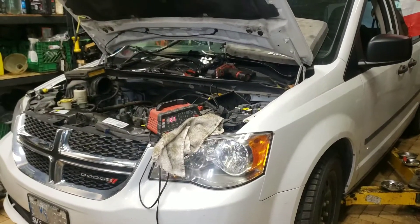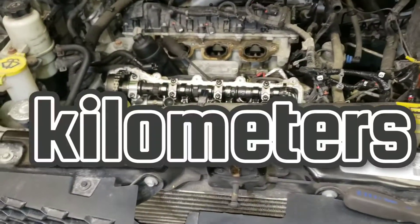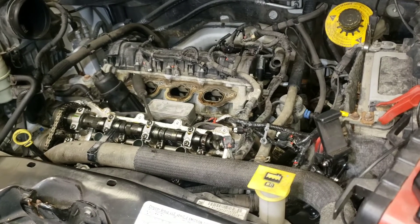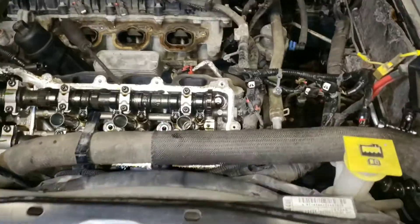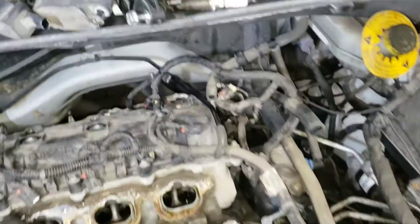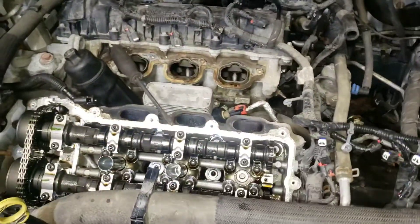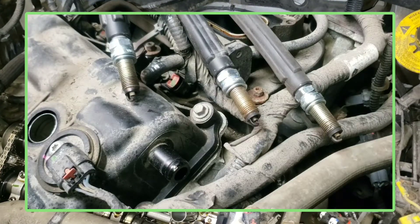We've got a 2015 Dodge Grand Caravan with 271,000 miles. The customer came in with a misfire on cylinder 6, P0306. They replaced the spark plugs and a brand new coil and still had the problem. We ran some tests, did a compression test, checked all the sparks — it was sparking fine — and checked the fuel.